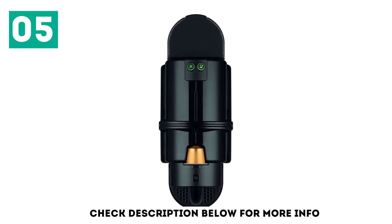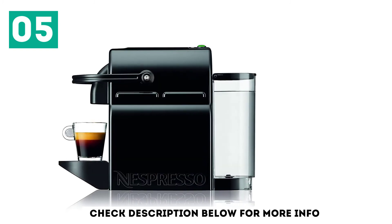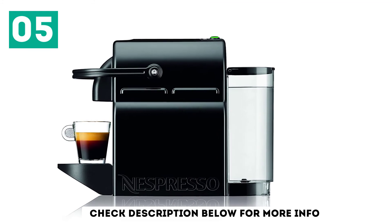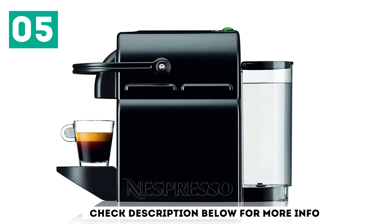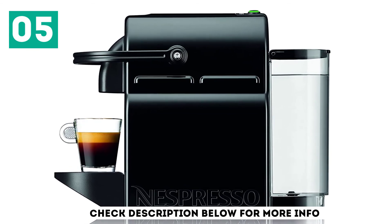Thus, your cup of coffee will be ready in less than 2 minutes. You can opt for an espresso or a lungo, both available at the press of a button. Moreover, the drip tray folds to accommodate a larger mug. When you're done brewing, it turns off automatically after 9 minutes.